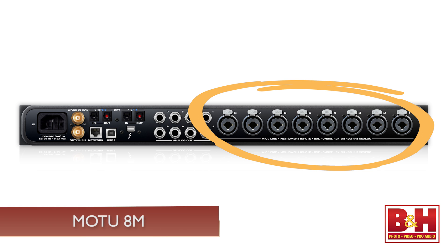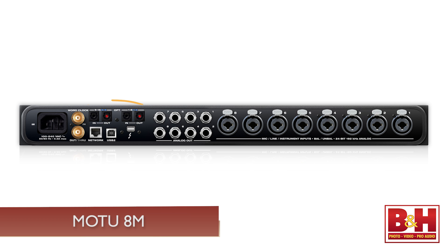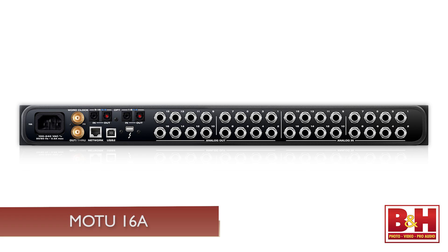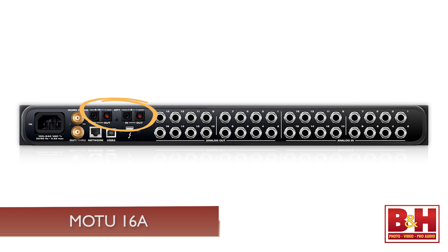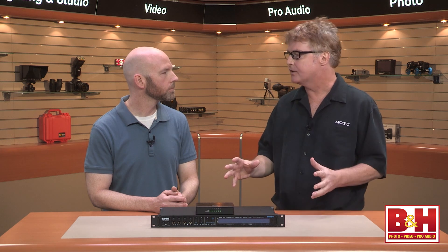Now that's the 1248. The 8M has eight channels of analog in, eight channels of analog out, and 16 channels of optical. And then wrapping up with the 16A, that's all about analog connections — 16 channels of line-level analog in and out, and another 16 channels of optical. So you choose the interface based on what you need for inputs and outputs.